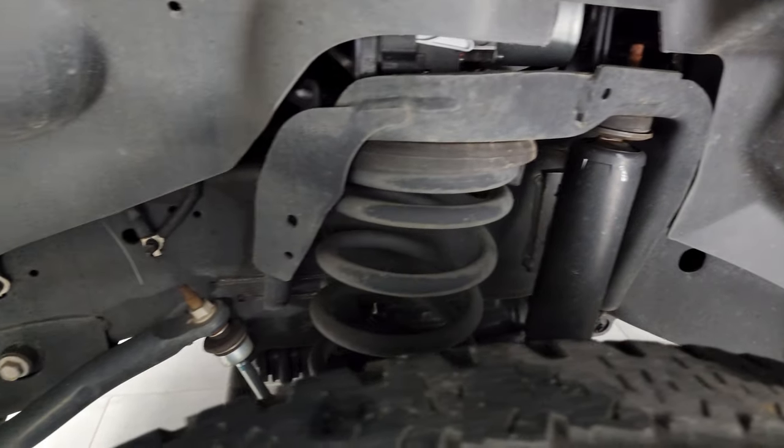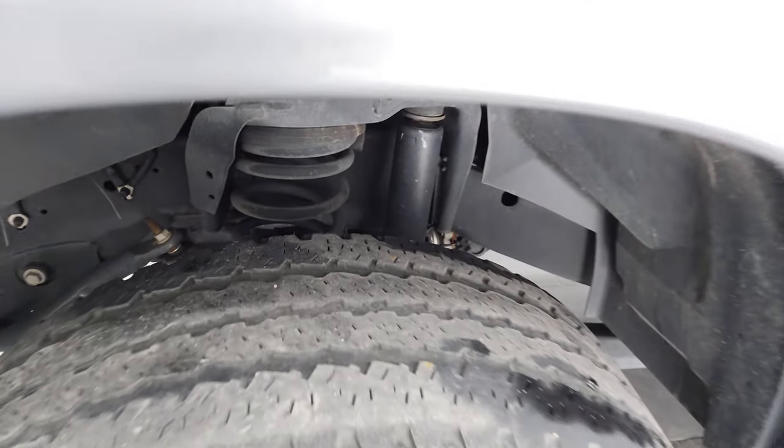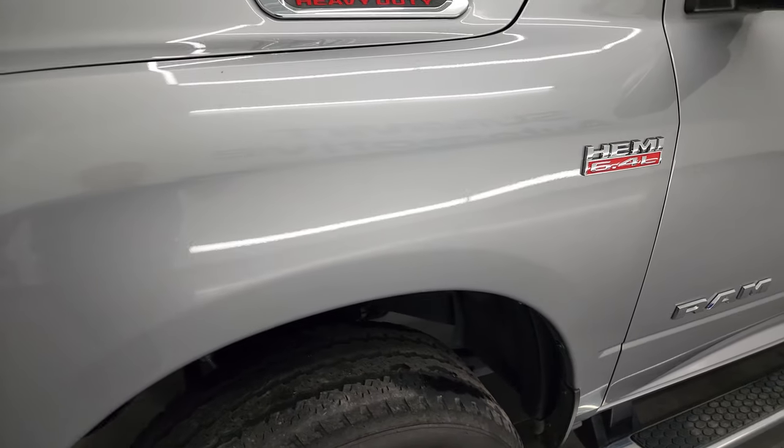Frame and underbody is exceptionally clean on this truck. This is a one-owner, clean title history, clean Carfax out of South Carolina.